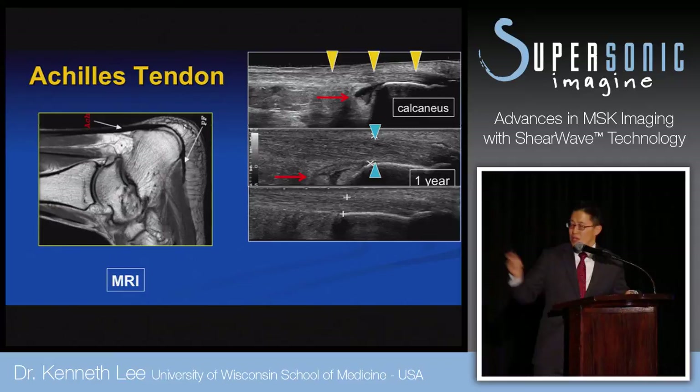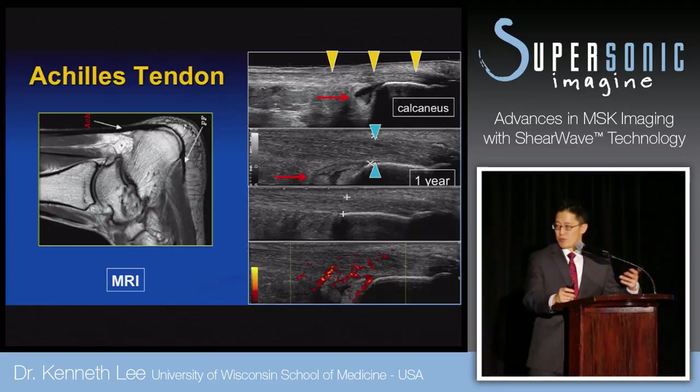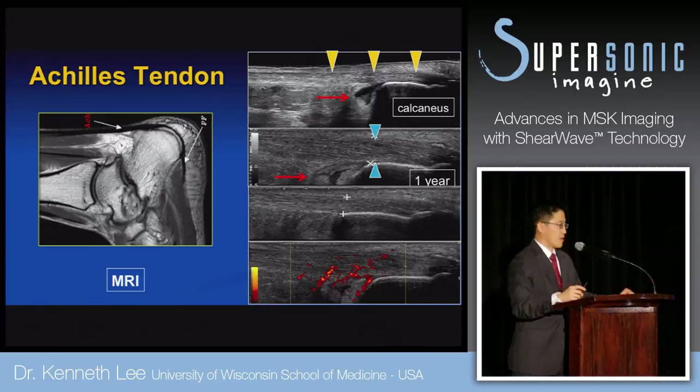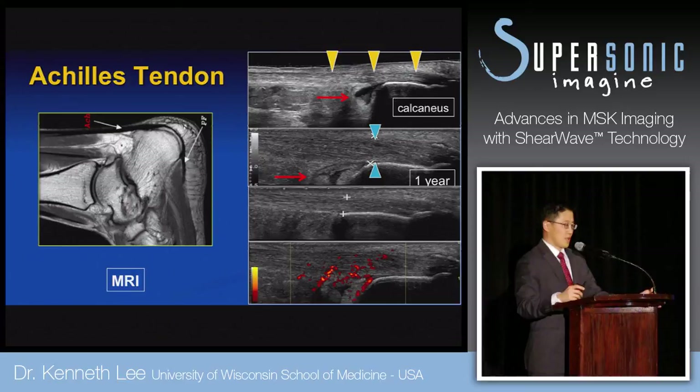If I'm unsure, I can compare to the other asymptomatic side. You can see power Doppler — if there's hyperemia, that increases specificity. But these are the things I rely on to diagnose mild tendinopathy. If I can place shear wave speed on there as an objective measure, maybe I can determine whether tendinopathy may progress to healing or whether surgical management should be considered — those are the decisions we struggle with.